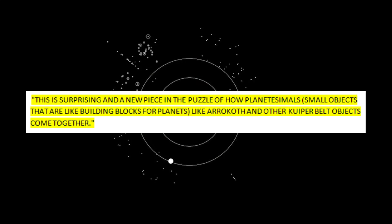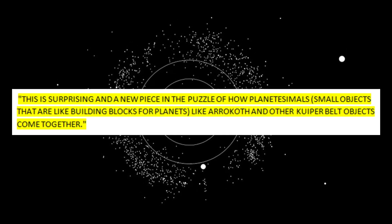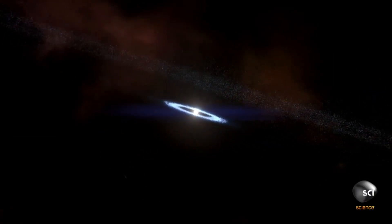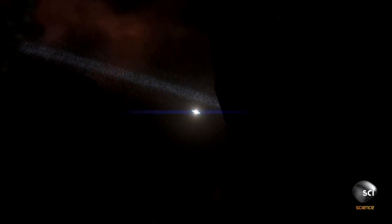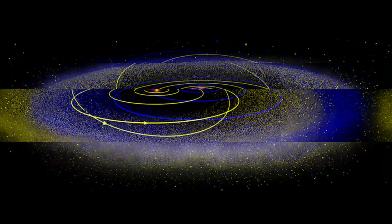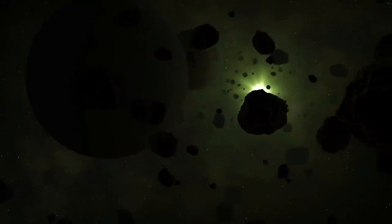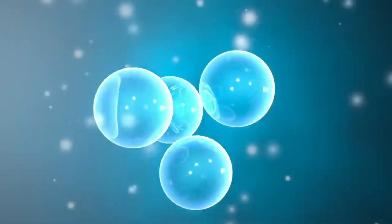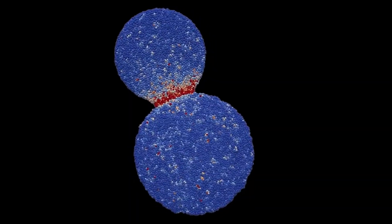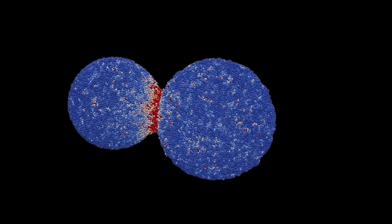Alan Stern of the Southwest Research Institute in Colorado, who leads New Horizons, said this is surprising and adds a new piece to the puzzle of how planetesimals — small objects that are like building blocks for planets — like Arrokoth and other Kuiper Belt objects come together. In the early days of the solar system, millions of frozen kilometer-sized objects came together to form the Kuiper Belt, a large donut-shaped region near the edge of the solar system. Stern says some of them joined together to make Wenu, but these small items didn't merge quickly, which is why Wenu is so elongated. Because they kept their shape, Stern's team thinks the rocks were moving slower than one meter per second when they joined together.